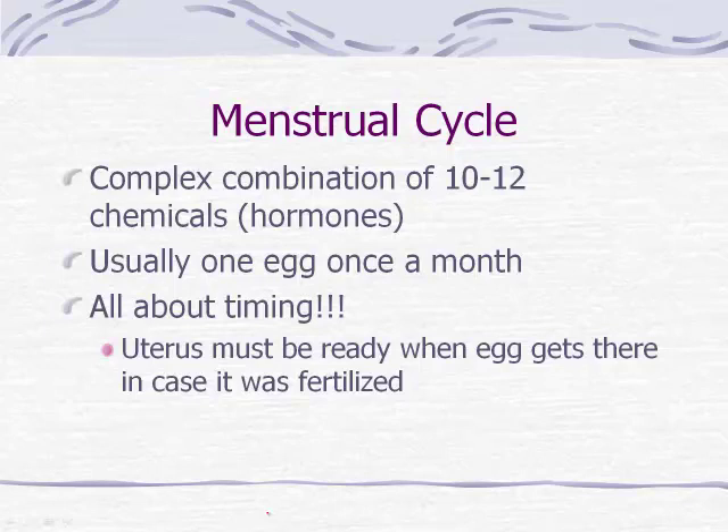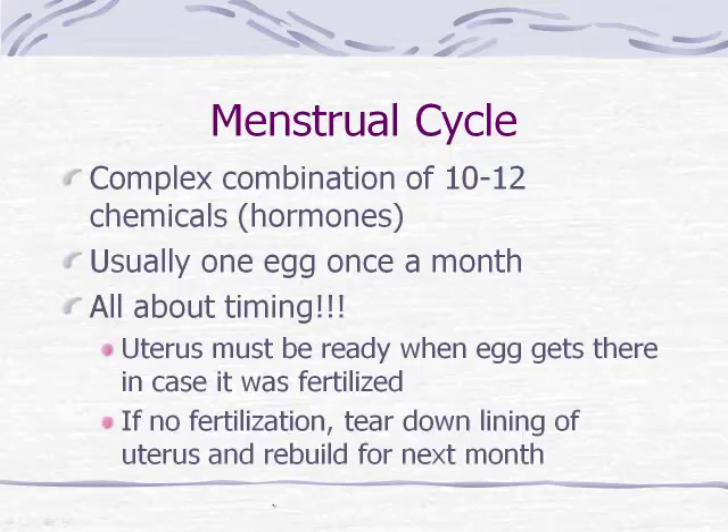It's the uterus that we have to get ready, because that's where the fertilized egg will implant for a successful pregnancy. The egg gets there and the uterus is ready upon fertilization. Most of the time fertilization doesn't occur, but every month there is this process to get the body ready just in case. If there is no fertilization in the course of a month, the body tears down the lining of the uterus and rebuilds it for the next month — always in preparation for that moment of fertilization.